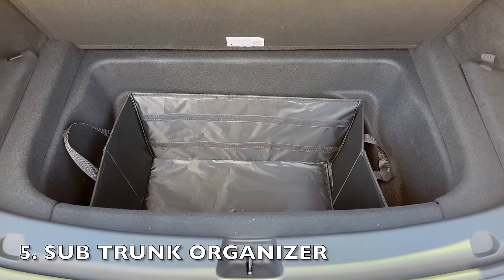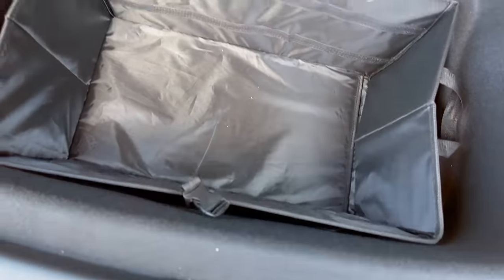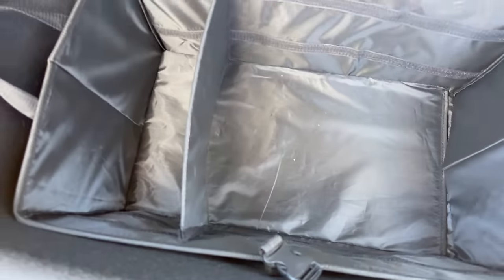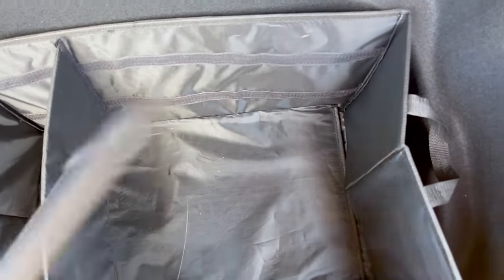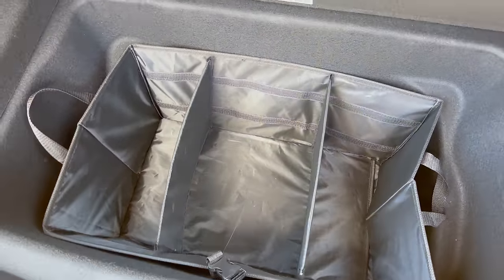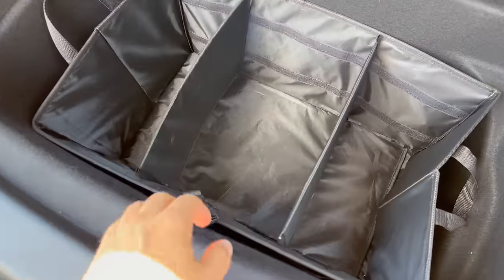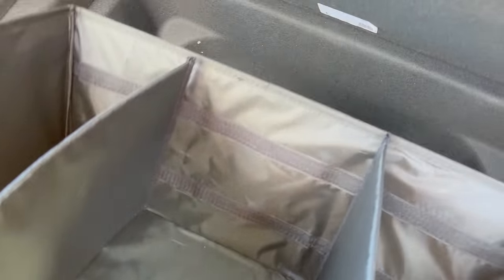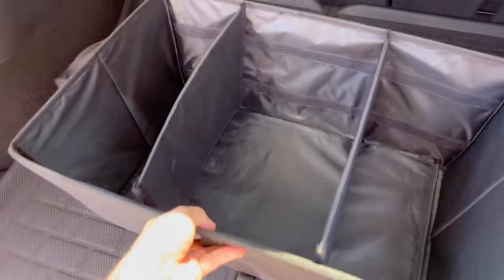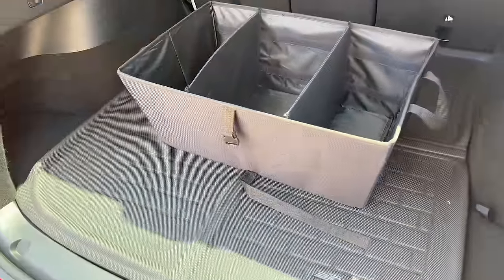This next accessory has come in clutch for me many times — it's a sub-trunk organizer. It's not just durable, but it's also incredibly easy to clean and maintain. With three compartments and removable sub-dividers, this organizer offers versatile storage options for all of your essentials. Simply unfold it and adjust the dividers to suit your needs — it fits seamlessly in the sub-trunk. It makes grocery hauling especially easy since you can simply put in all of your groceries and carry them out of your car with the straps.